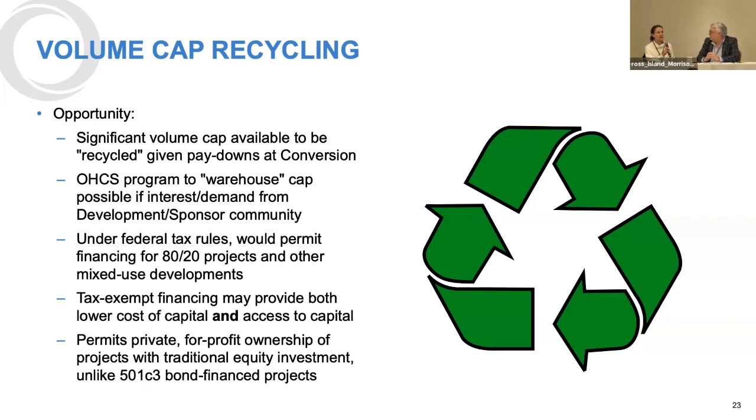To clarify: nonprofits can use recycled bonds as well. The key point is that you can have for-profit ownership in the recycled bond arena. We're going to talk about 501C3 bonds in a moment, which requires ownership by the 501C3 — that's the distinction.